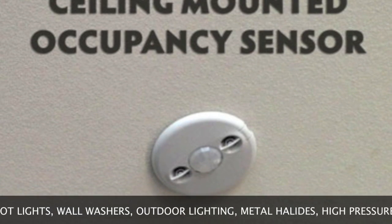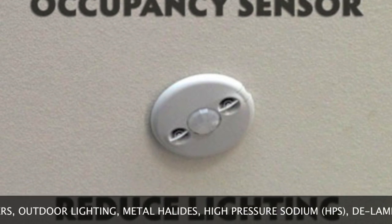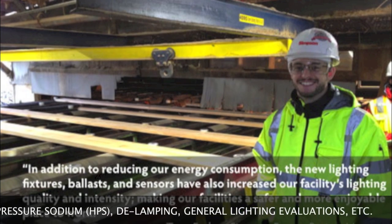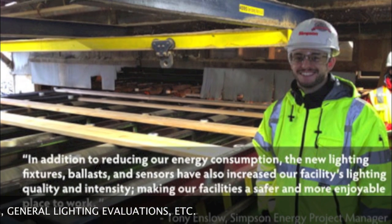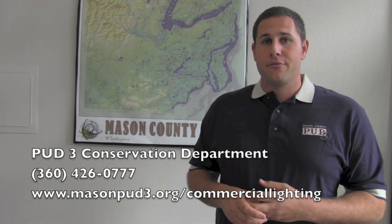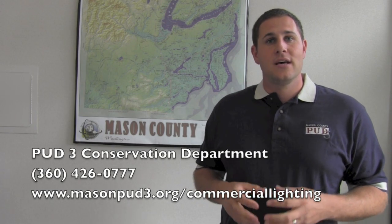The first thing you need to do is set up a lighting appointment with one of our conservation technicians. It's a really simple process — we'll walk through and see what kind of lights you have installed and make some recommendations on ways you can upgrade those lights. Please call 360-426-0777 to speak with somebody at the PUD3 Conservation Department to schedule a lighting audit.